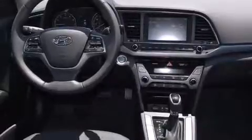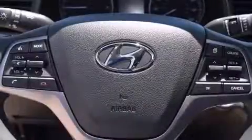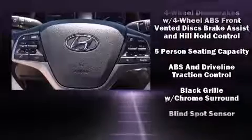variably intermittent wipers, a trip computer, fully automatic headlights, and a blind-spot monitoring system. Features such as automatic climate control and leather upholstery prove that economical transportation does not need to be sparsely equipped.